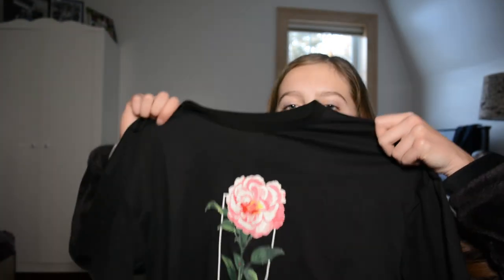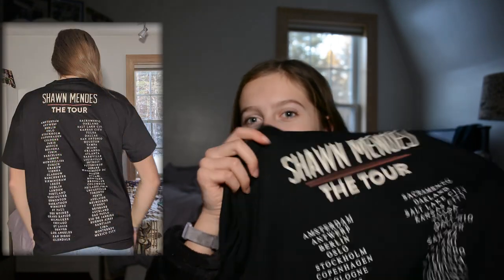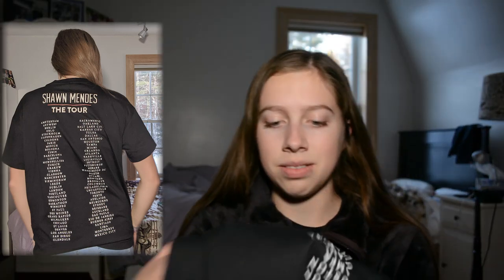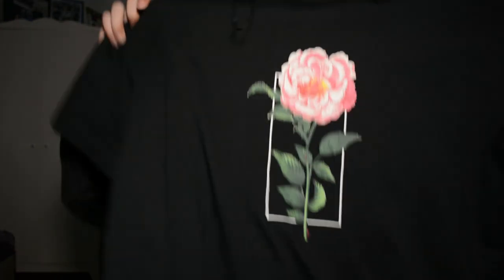And then the last thing I got from H&M is this Shawn Mendes tour shirt. I love this shirt so much, it's so adorable. I'm really happy to have gotten the official Shawn Mendes tour shirt other than the one I made, even though I really like that one — it's nice to have the official thing. On the back it has all the tour places. Here's the one that I went to, Boston right there. I really love this shirt. It's super adorable, and it does kind of make me look like a square, but I think that's okay, especially when I have a jacket on over it.